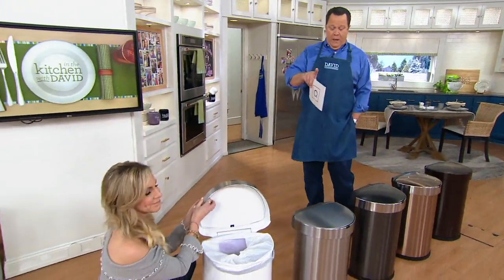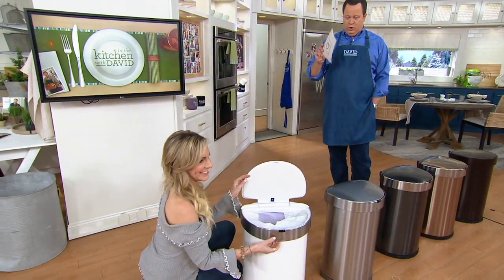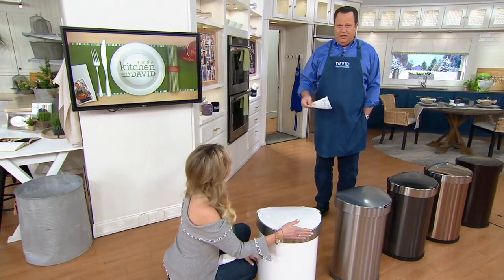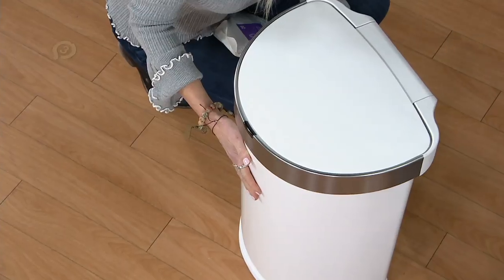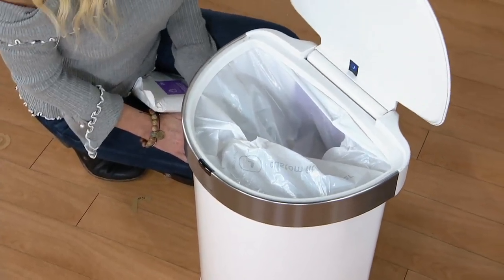Simple Human is not going away, but this model of trash can is going away. What you should remember is that you're never going to lift the lid on this again — it will automatically do it for you. The way it's designed, it holds those bags in place. The bags come out of a little hopper on the inside of the can so you're able to grab what you need and go.